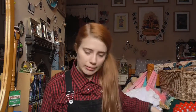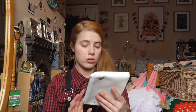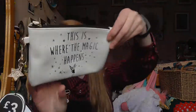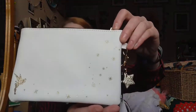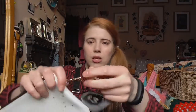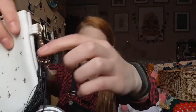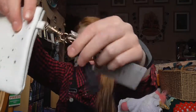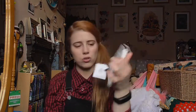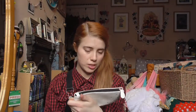Also from Primark — another Tinkerbell item — this little makeup bag. It says 'this is where the magic happens,' and on the back it's got Tinkerbell and loads of pixie dust, with a little star on the side. It was about £3. Not that I need any more makeup bags, but I just couldn't resist. I really love Tinkerbell.